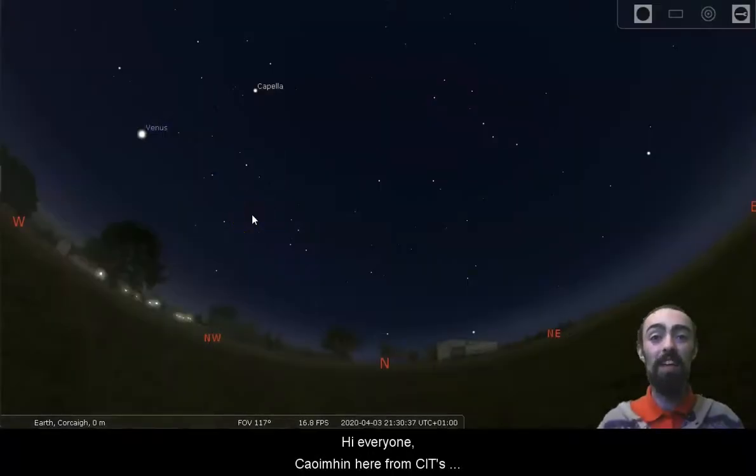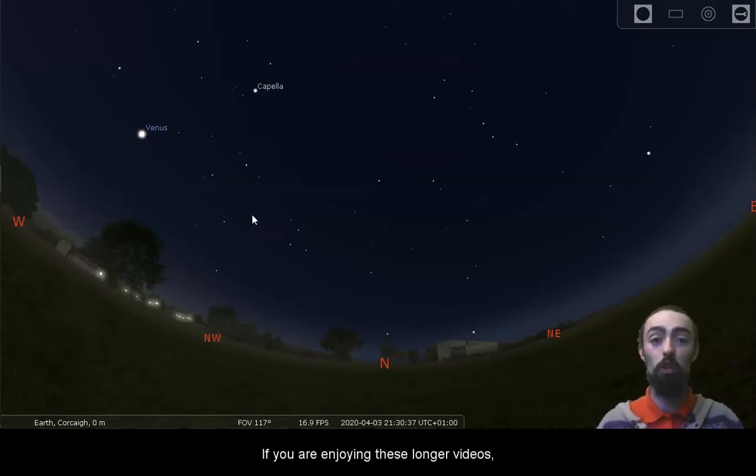Hi everyone, Cui Veen here from CIT's Blackrock Castle Observatory. Tonight we're going to be taking a look at some of the deep sky objects that you can find in and around the constellations that we've mentioned during our Twitter videos. This includes Ursa Major, Cassiopeia and Virgo.